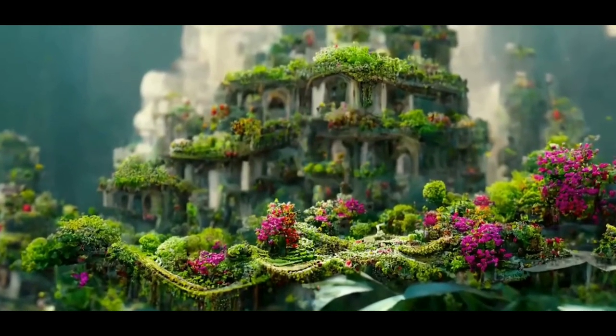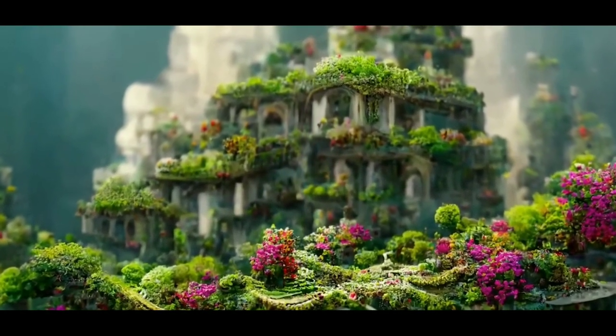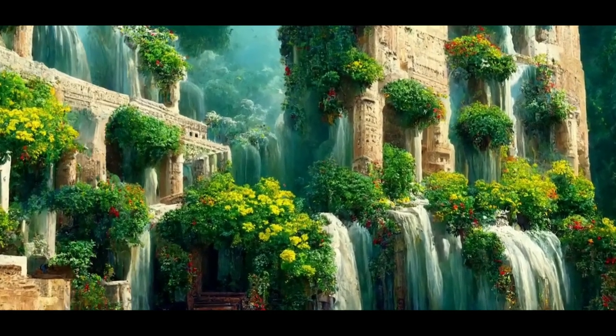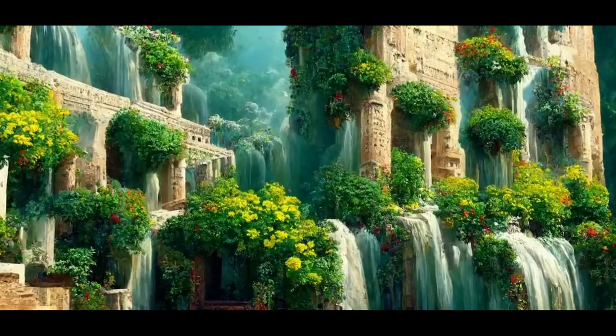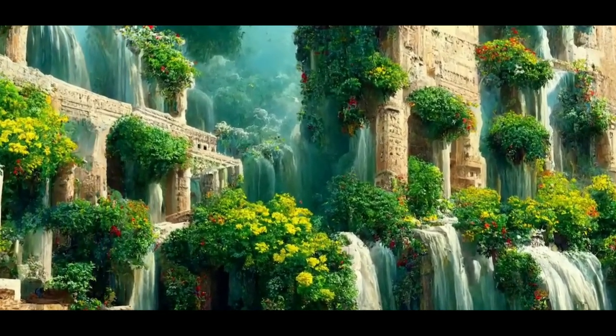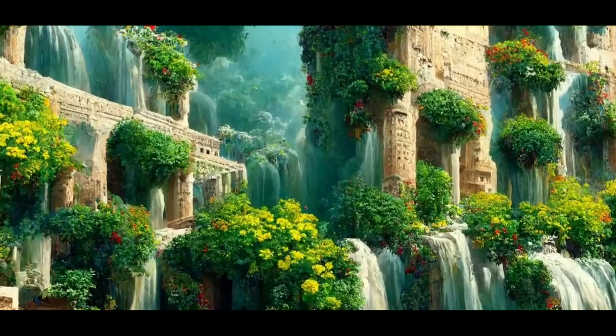The Hanging Gardens of Babylon are one of the seven wonders of the ancient world listed by Hellenic culture. They are described as a remarkable feat of engineering with great admiration by various ancient authors. The architectural wonder was a pyramid consisting of four floors, with platforms on columns reaching a height of 50 cubits — about 27 meters.